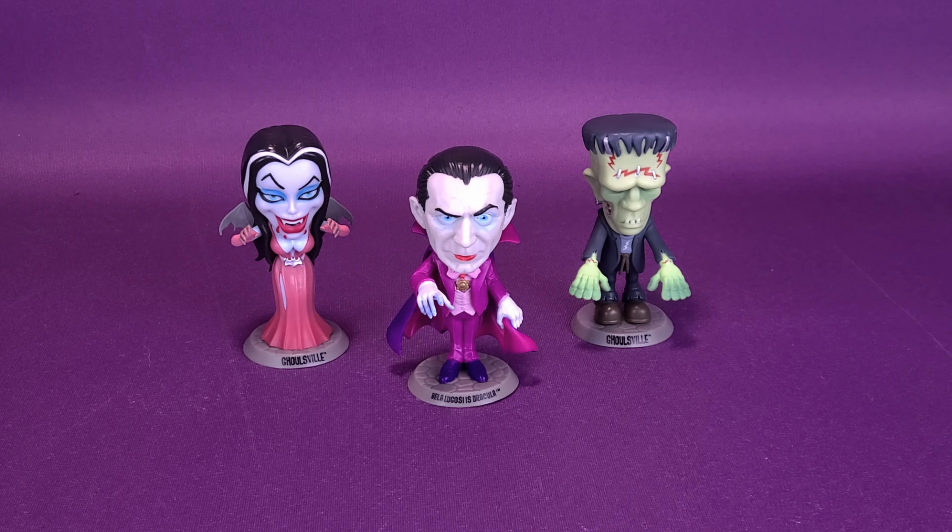Before we get down to looking at the gang of Ghoulsville, the first thing we should do is figure out how tall these collectibles stand. All three of these figures come in three different color combinations, or three different colorways. We'll talk more about that in a second.